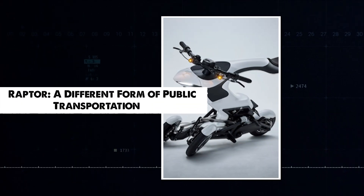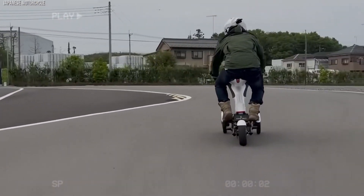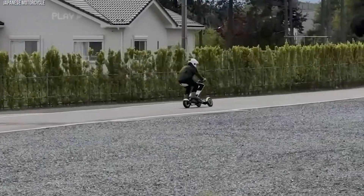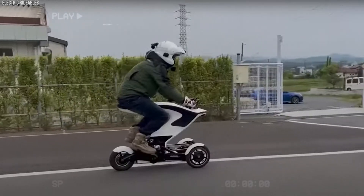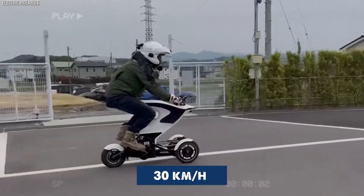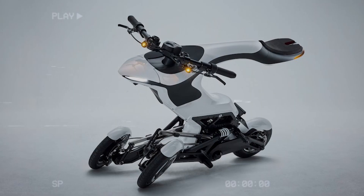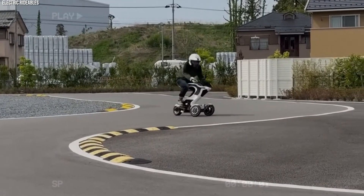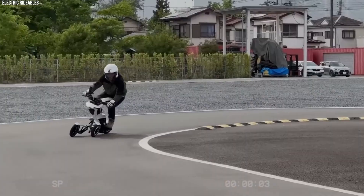The Raptor is a three-wheeled vehicle from Japan that splits into two parts — top and bottom — making it flexible and easy to use. Running on a 48-volt battery, it reaches 30 km/h and covers up to 40 km on a single charge. A driver's license is required. The Raptor isn't just transportation — it changes how the world views transport and city lifestyles.